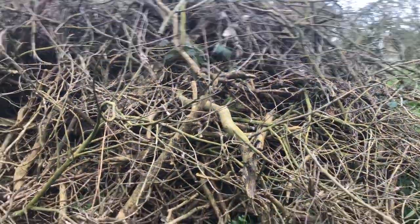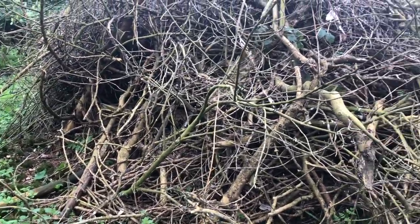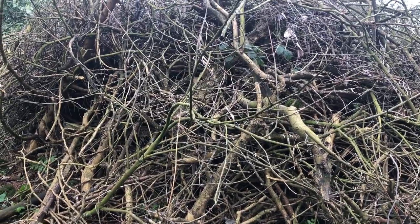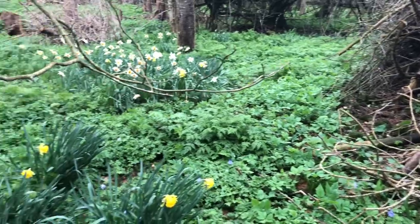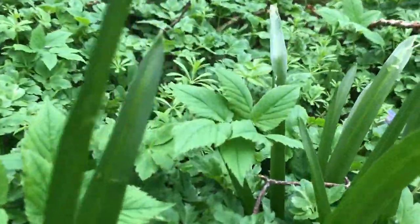Underneath it, back here in the woods, this is my hedgehog apartment block — or hedgehog hotel, whatever you want to call it. It's surrounded by daffodils and the blue wood anemone.